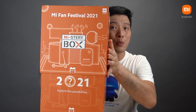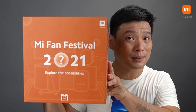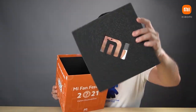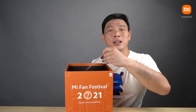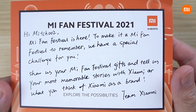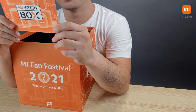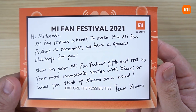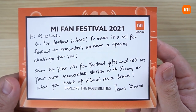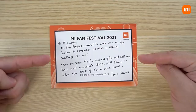Let's open it — we can see the Mi Fan Festival logo inside. Really nice box. Taking a look inside, we have my favorite Xiaomi logo and of course the traditional postcard which says: 'Hi Mitch002' — yes, that's me. 'Mi Fan Festival is here. To make it a Mi Fan Festival to remember, we have a special challenge for you. Show us your Mi Fan Festival gifts and tell us your most memorable stories with Xiaomi, or what you think of Xiaomi as a brand. Team Xiaomi.' And of course, I want to show you the surprise inside this box.